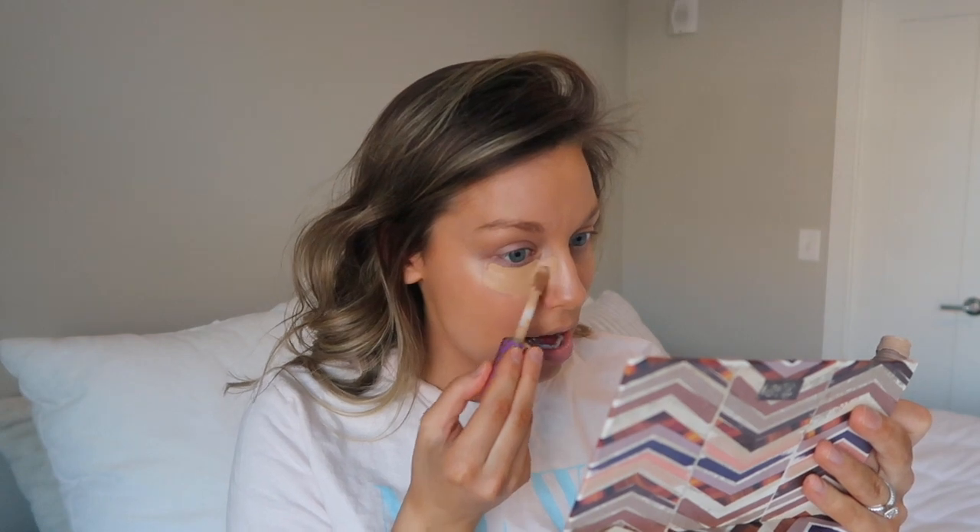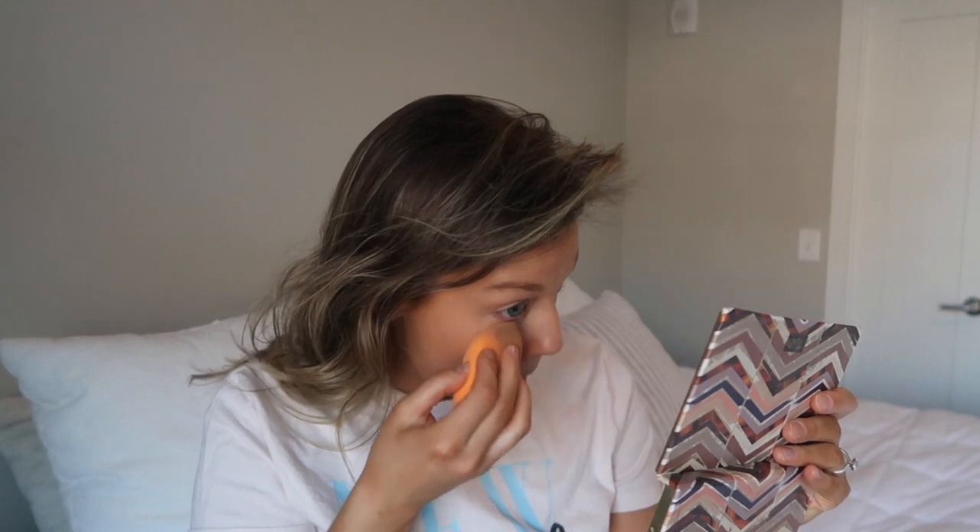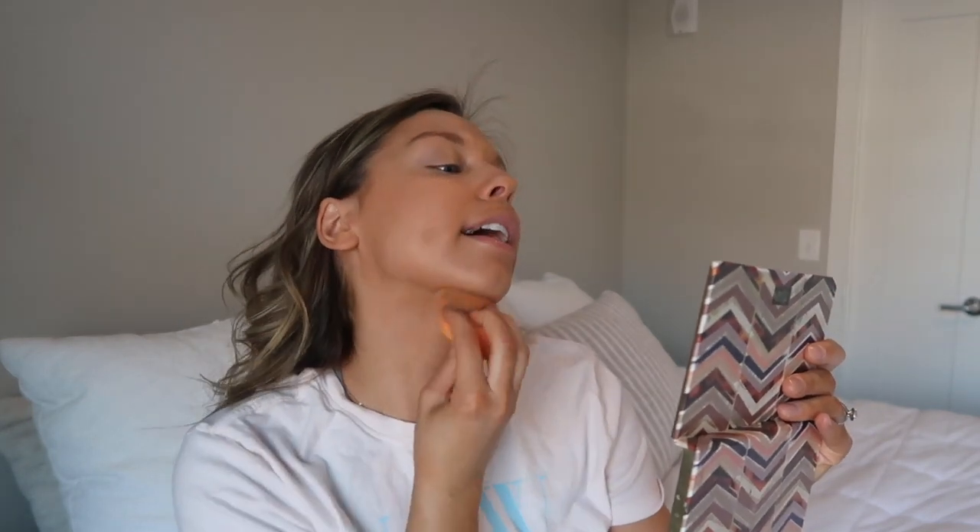The next part of what I do now: I use the shade Medium in Tarte Shape Tape or the shade Medium 1.5 in the NARS Radiant Creamy Concealer. I still like to conceal my under eyes really well even though I like a lightweight look, just because I have really dark circles. So this is where I get any real coverage and I'll just blend that part in, then tap over the tinted moisturizer to make sure everything is blended.